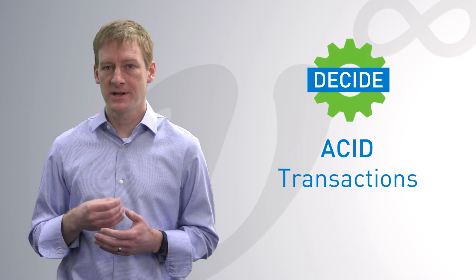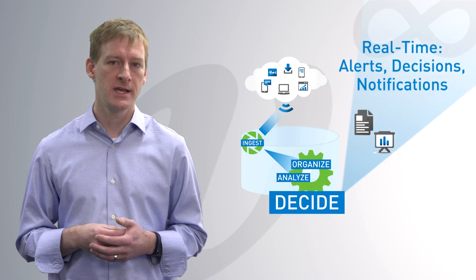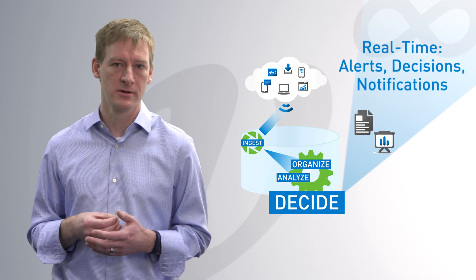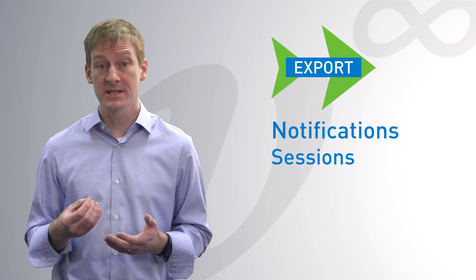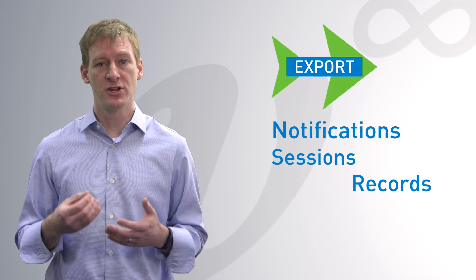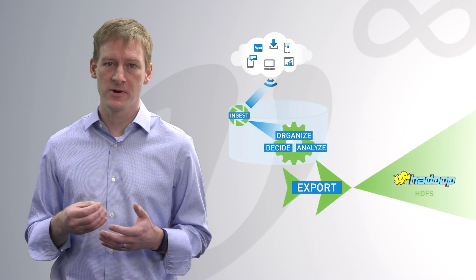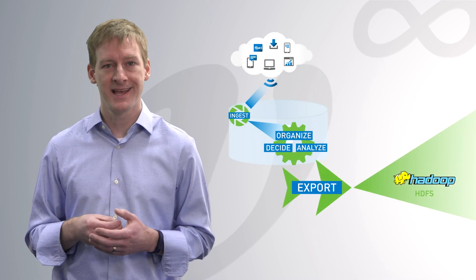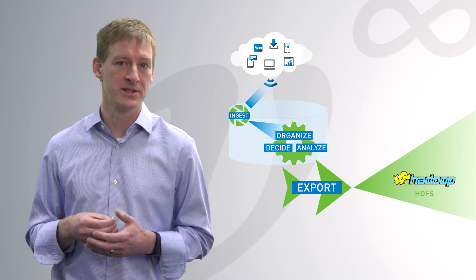Use ACID transactions to evaluate readings, generating downstream notifications based on rich logic in a simple, effective application programming model. Export records of notifications, completed sessions, augmented and enriched records to long-term storage or downstream queuing systems — for example, Hadoop or Kafka — where your machine learning algorithms, analysts, and data scientists refine your strategy and complete the feedback loop.